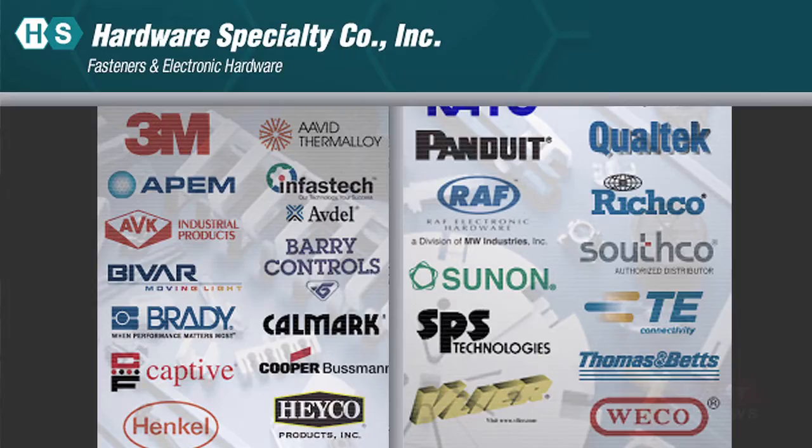We specialize in inventory management or VMI programs — vendor managed inventory. It's a bin stock program. We replenish the inventory on an as-needed basis, whether it's weekly, daily, or monthly. Some of our key lines would be Panduit, HACO, Loctite, which is now Henkel, and 3M.